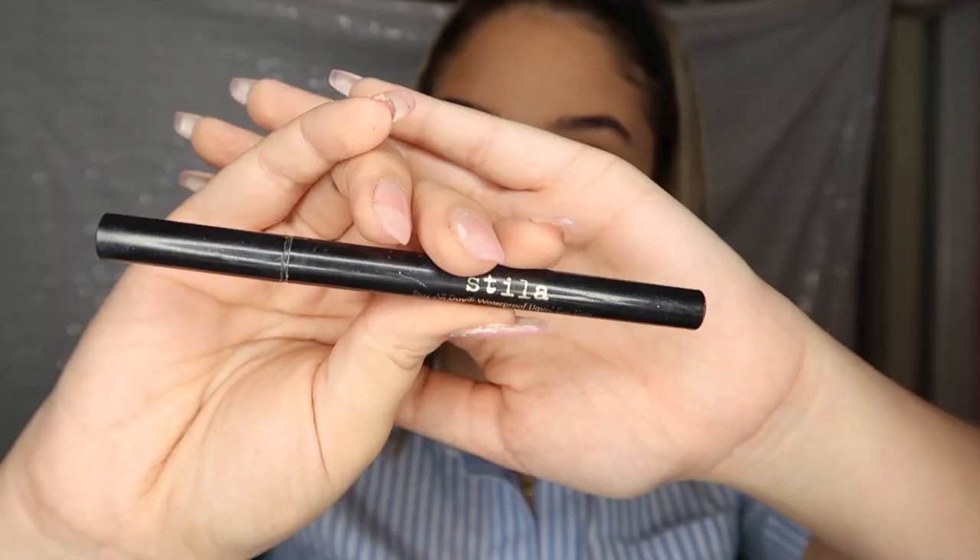Now that the eyeshadow is done, I'm going in with the Stila liquid eyeliner and doing a really intense cat eye. I'm not great at doing cat eyes on camera but let's try. Not bad — eyeliner is done!